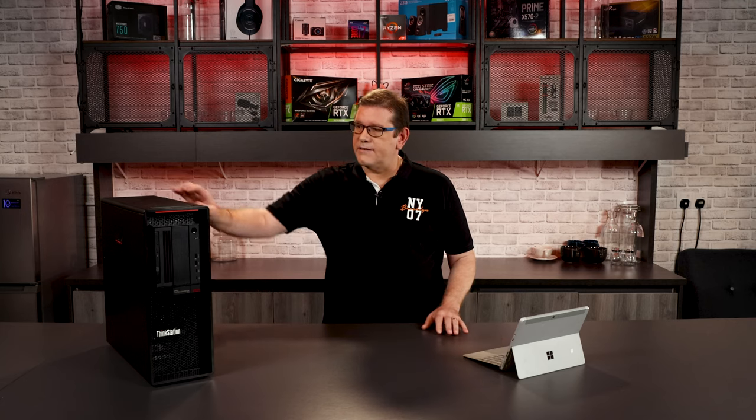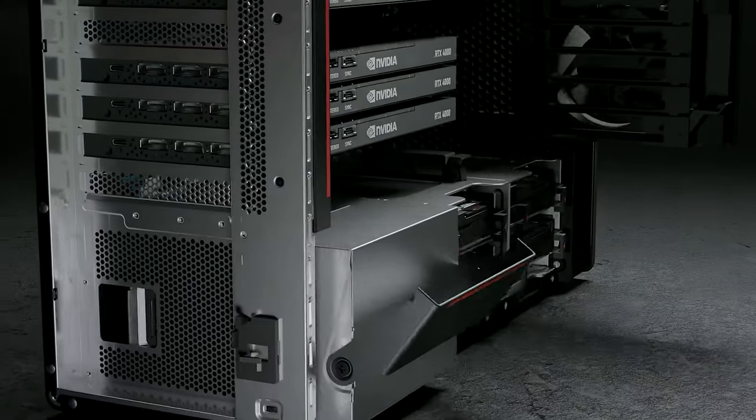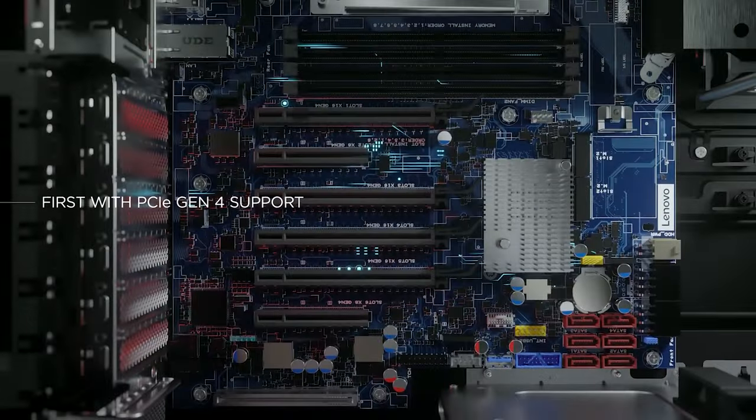Let's move on to the case and design of the system. Out of the three major manufacturers, none of them have a very attractive case design, but the P620 does have your standard workstation look. Internally, it has a somewhat tool-less design that allows for easy installation of SATA drives as well as removal of the power supply, and the door lock has a nice spring-loaded mechanism. For storage, it has four standard 3.5-inch hard drive bays with an option to add two more, six Gen 3 SATA connectors on the motherboard, and two available slots for M.2 Gen 4 NVMe drives.